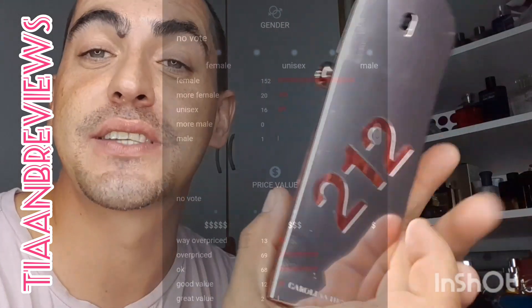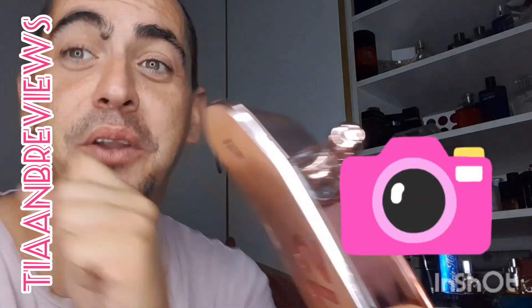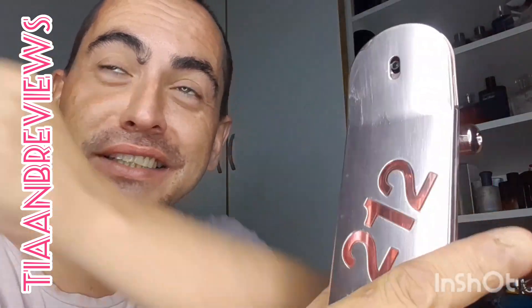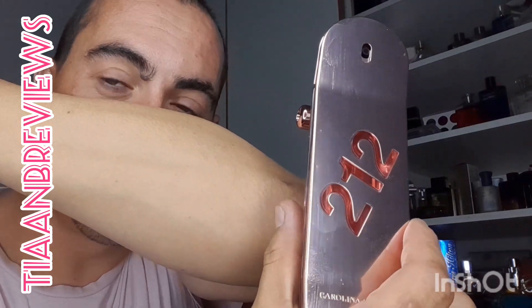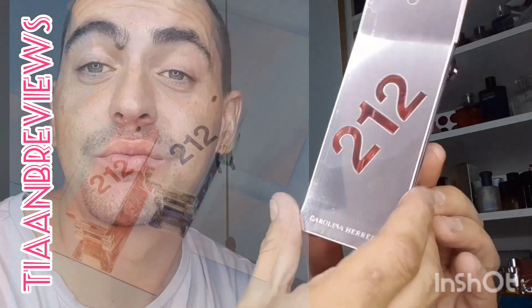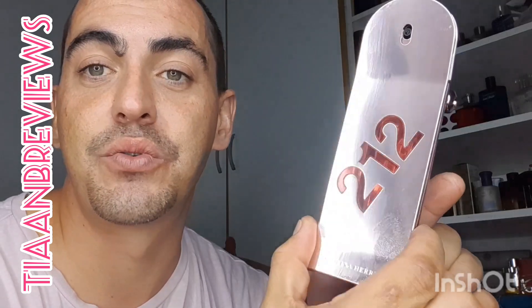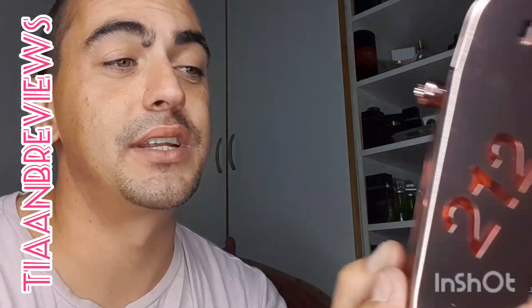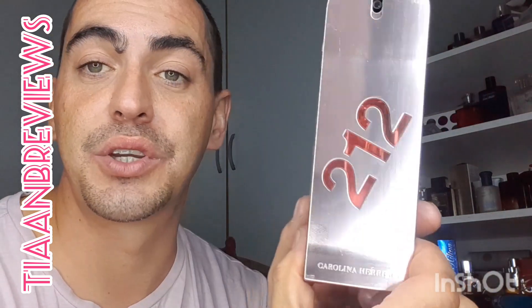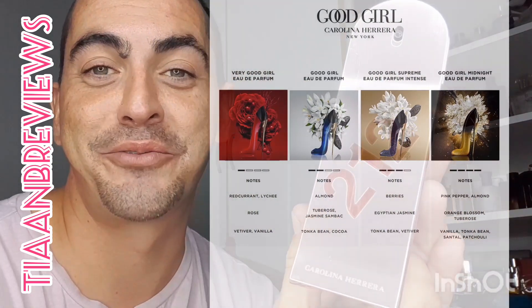This is considered a unisex fragrance, but I don't know about that to be honest — it is very, very feminine. Maybe one of the other 212s, like the original, would be more suited for male and female wear. But Carolina Herrera has definitely hit it out of the park, especially with the Good Girl line.